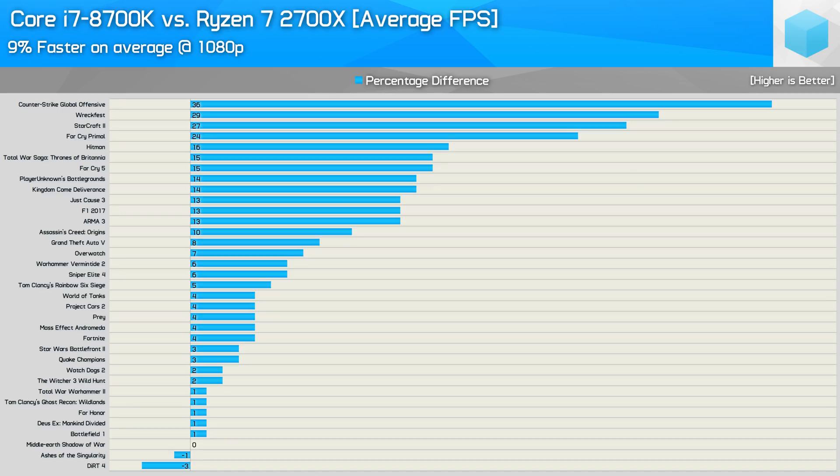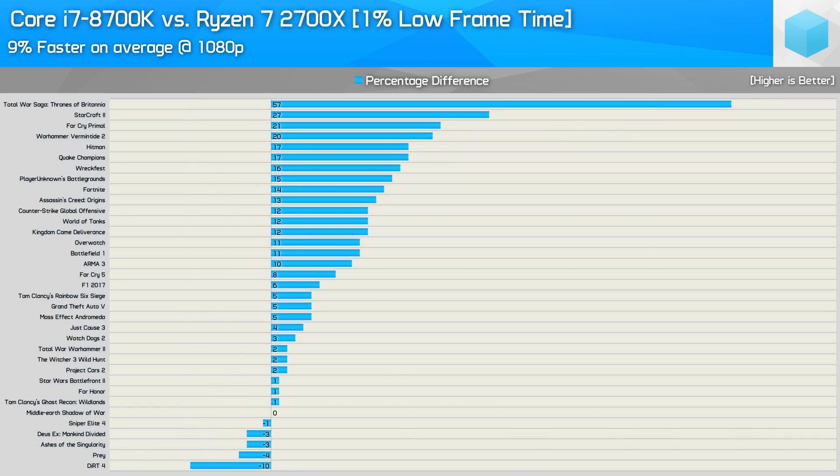At 1080p the margin starts to close up and on average the 8700K was just 9% faster, with well over half the titles showing a margin of less than 10%. The only games to show massive performance deficits include CSGO, Wreckfest, Starcraft 2 and Far Cry Primal. Removing those drops the game count to 31 and the margin down to just 6% on average. For frame time performance the 8700K was just 9% faster on average, and the only really poor result for AMD is Total War Saga — removing that title drops the margin to just 7% overall.